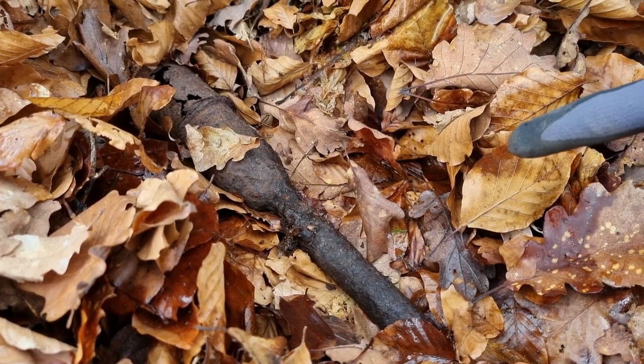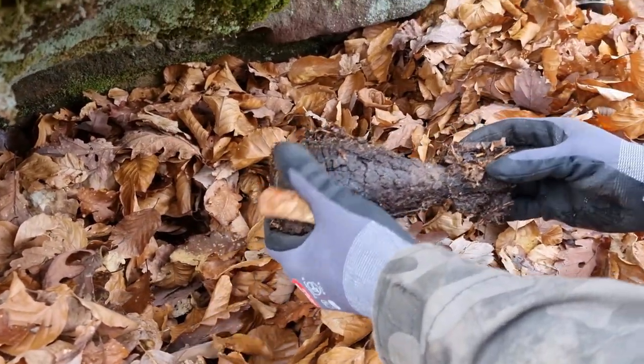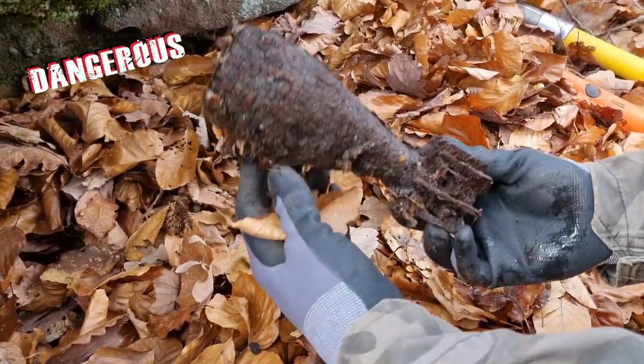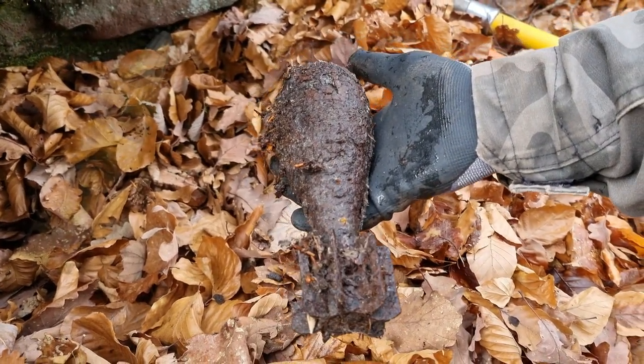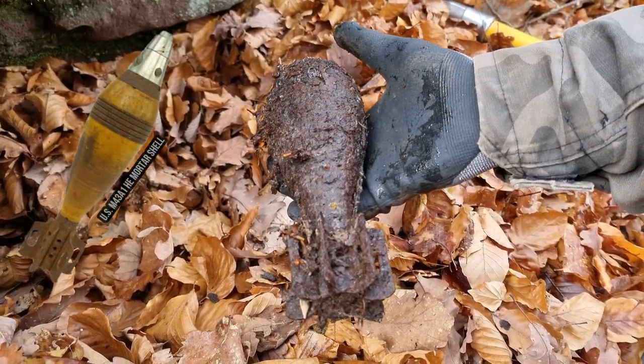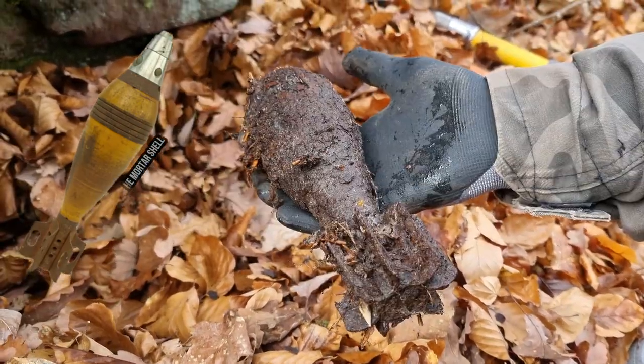The rifle grenade is over here and I got another signal. I can already feel it — it's an American mortar, laying together with the other finds. I think previous diggers left them here. I just want to show you guys what I found and then I'm going to rebury it.